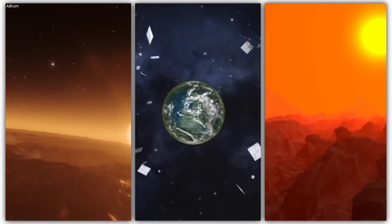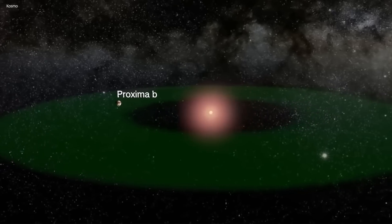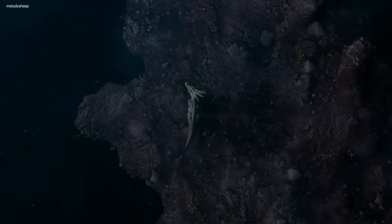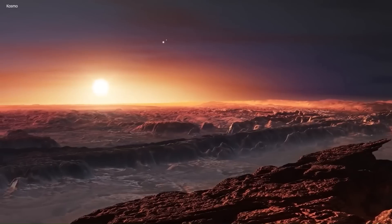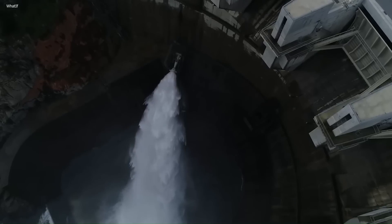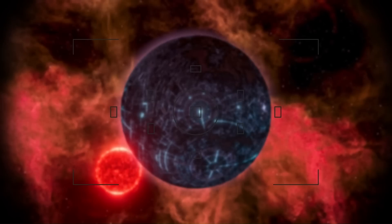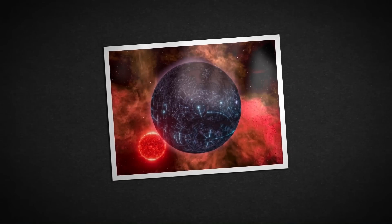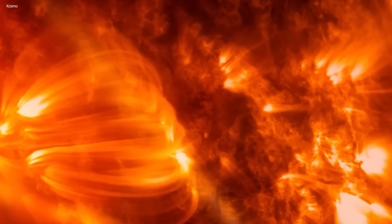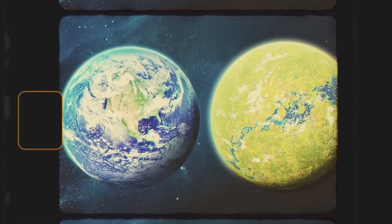When it comes to finding planets with the potential for life, scientists need to consider a whole bunch of factors. Just because a planet is in a star's habitable zone doesn't necessarily mean it can actually support life — it simply means the planet has temperatures that could sustain liquid water, a key ingredient for life as we know it. For a planet to be considered truly habitable, its host star needs to burn for long enough to allow life to evolve, emit appropriate amounts of ultraviolet radiation, and the planet itself must have significant similarities to Earth.